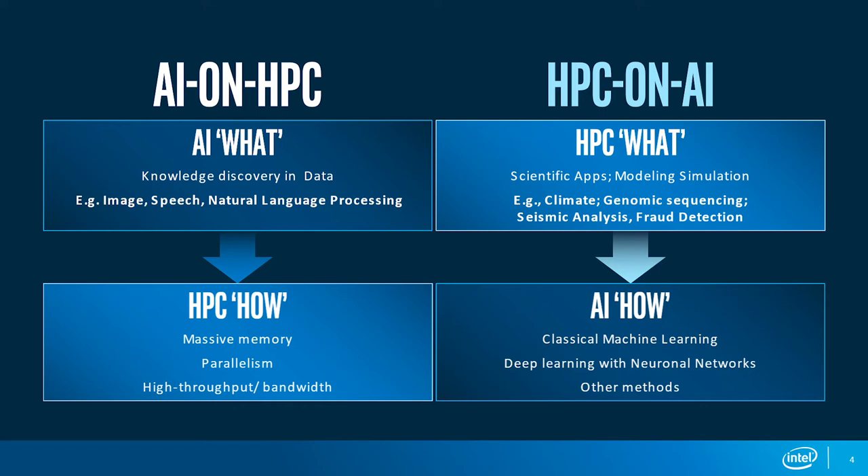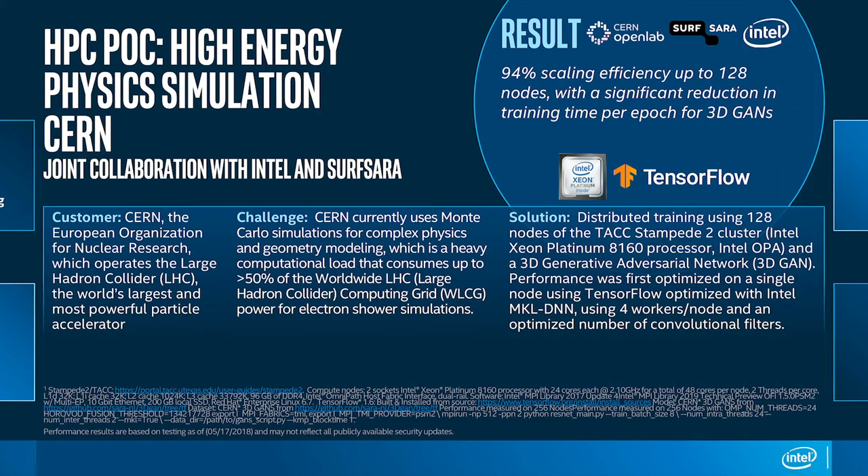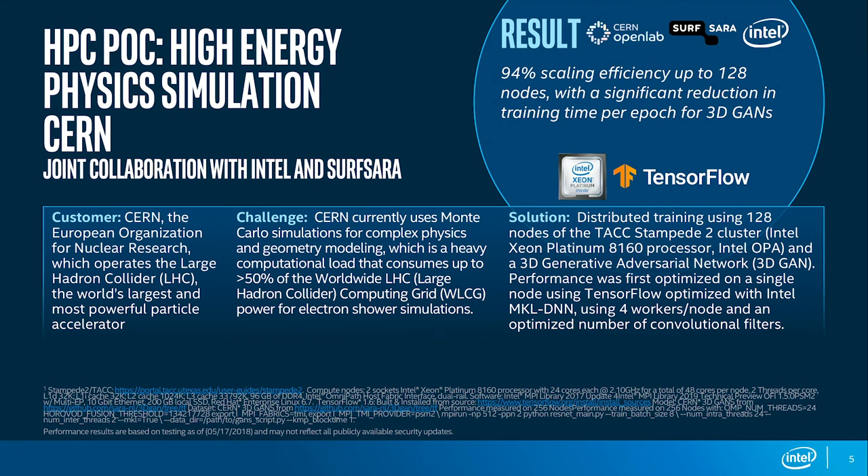This means enhancing modeling and simulation with new methods based on AI — so-called machine learning or deep learning. As a concrete example, we have been working with CERN and the CERN Open Lab to look at opportunities combining simulation with machine learning, specifically using 3D GANs — 3D Generative Adversarial Networks — as a sub-method of deep learning.